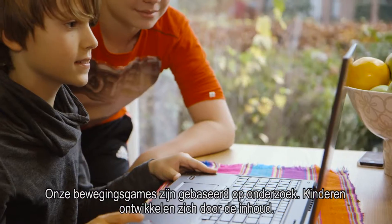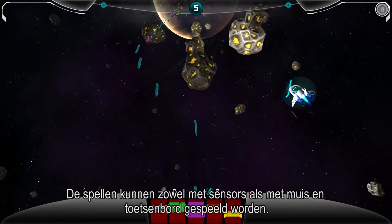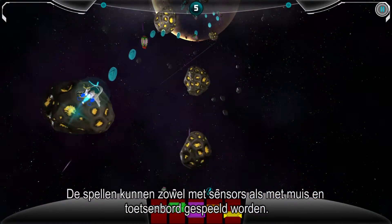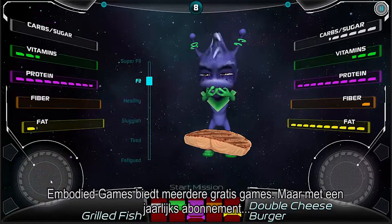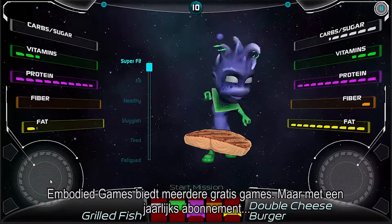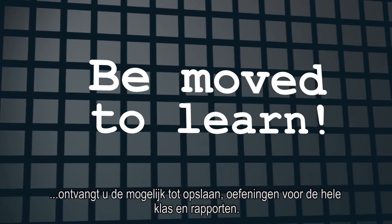Our gesture-based games are research supported, showing improved retention for content. They can be played with the sensors or with mouse and keyboard. Embodied Games offers multiple free games, but with a yearly subscription, you receive data saving, tests for an entire classroom, and reports.